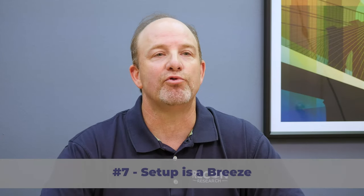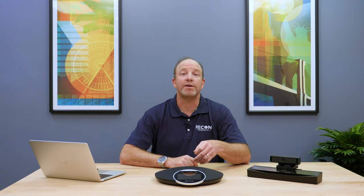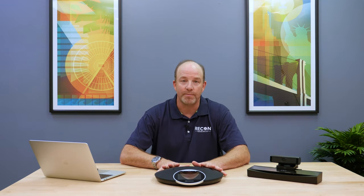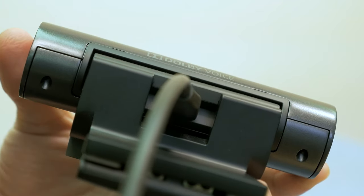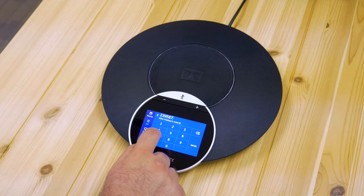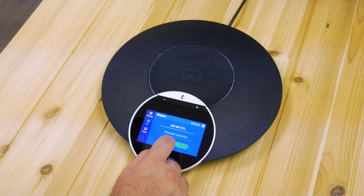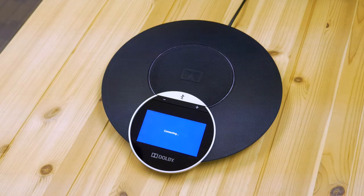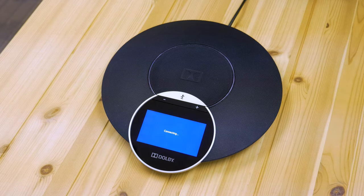Number seven: setup is a breeze. To set up the system, we unpacked the Dolby Voice Room, placed the Dolby conference phone on the table, installed the hub and camera in the front of the room, and made a few connections. A few seconds later, the system updated its software automatically. Then we registered the Dolby system with our BlueJeans account and started making calls. All in all, it took us about five minutes to unpack the Dolby Voice Room system, connect it to the BlueJeans account, and make our first call. Not too bad.